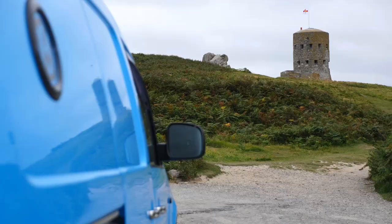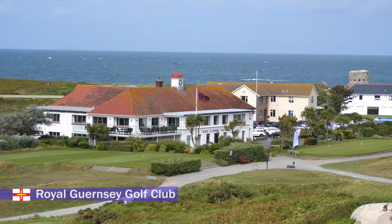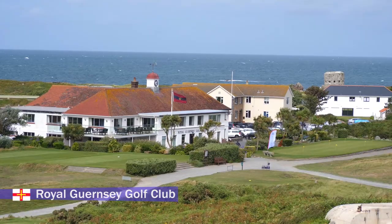And if you're a golfer, in the area is the Royal Guernsey Golf Club - look at the views from the 18th tee.